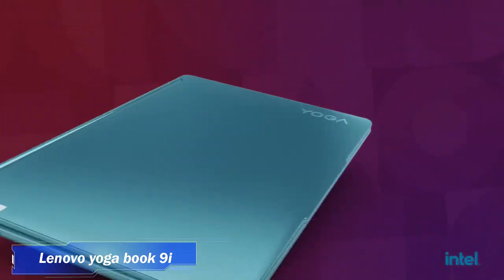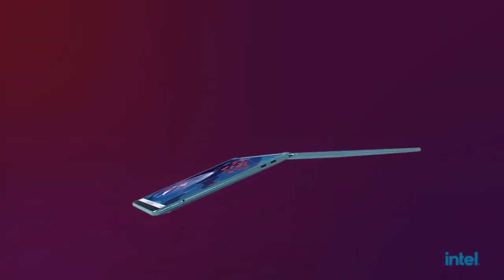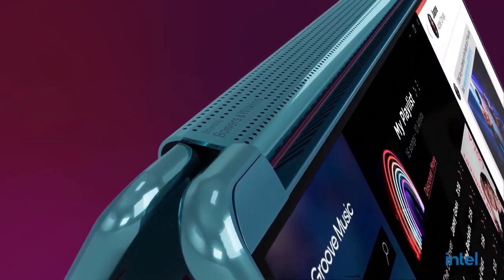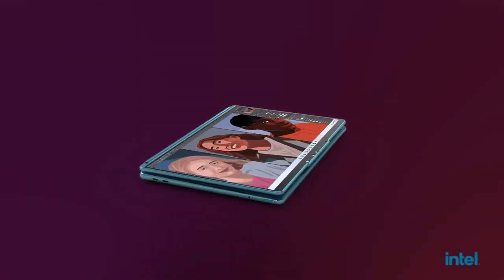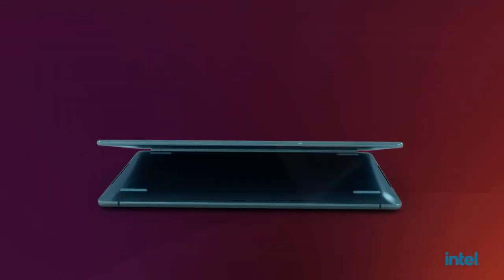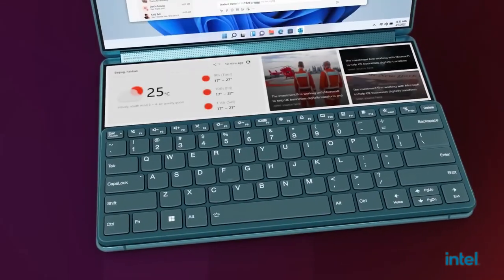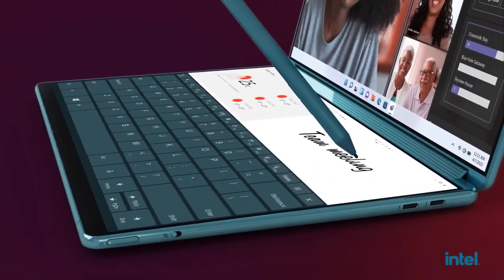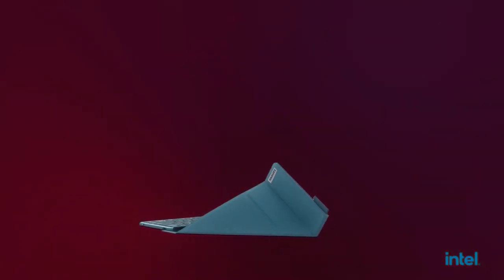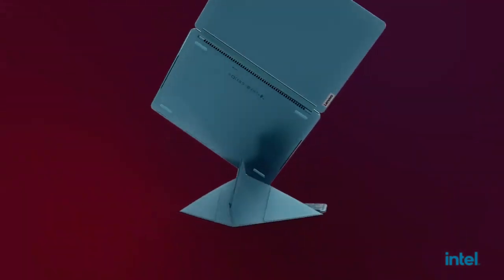5. Lenovo Yoga Book 9i. Lenovo introduces a multi-faceted Yoga Book 9i dual-screen device, stunning yoga desktop, category-defining tablets, and a novel motion-capture device concept. As hybrid living continues to blur the lines between work and recreation, consumers are prioritizing convenience and premium experiences from more multi-faceted and personalized technology. Both at home and on the go, people now demand versatile tech that can enable them to do more in all aspects of their lives, whether collaborating across devices or simplifying to fewer.